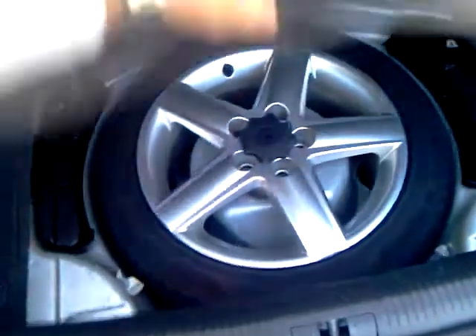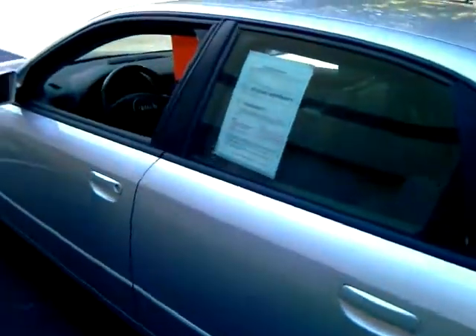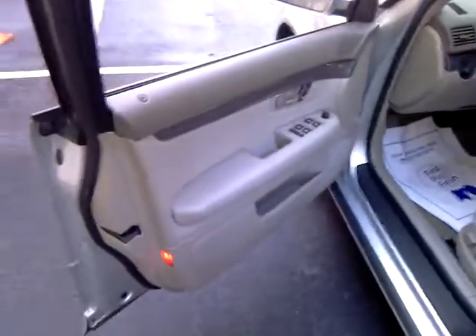This A4 has 65,000 miles on it, does have a warranty, and it's a really nice car. Let's check out the interior — power windows, power locks, power seats, leather.